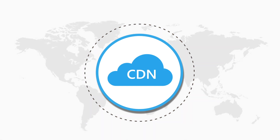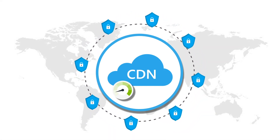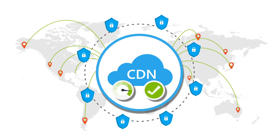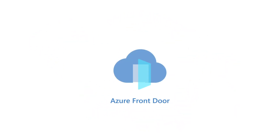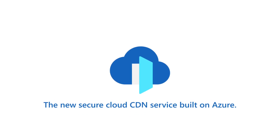As cybersecurity professionals, we need a CDN solution that protects while ensuring fast, reliable content delivery at a global scale. Introducing Azure Front Door, the new secure cloud CDN service built on Azure.